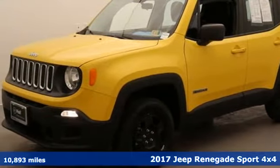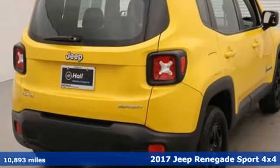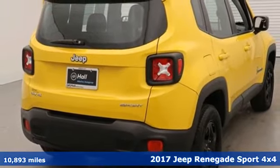It's a 2017 Jeep Renegade. Journey anywhere in a Jeep. It comes nicely equipped with features you'll love.